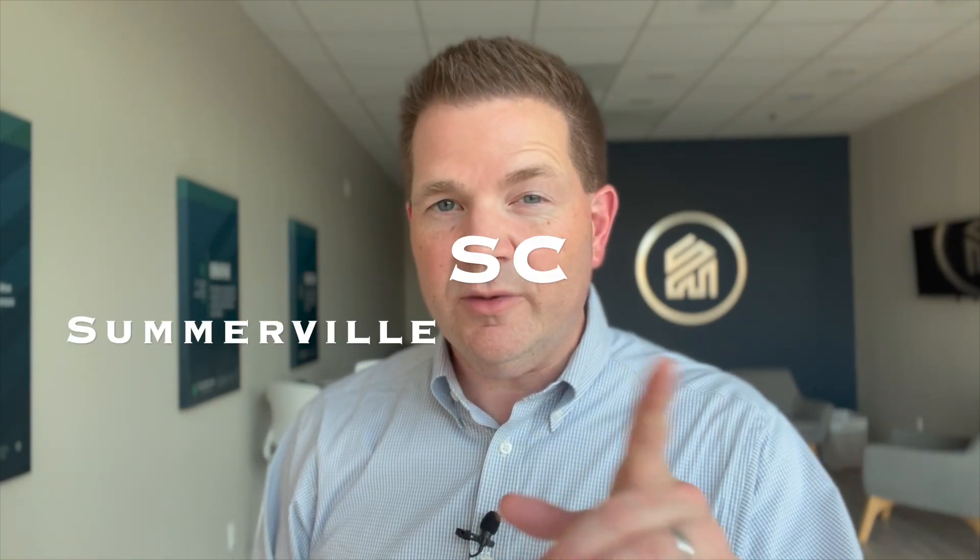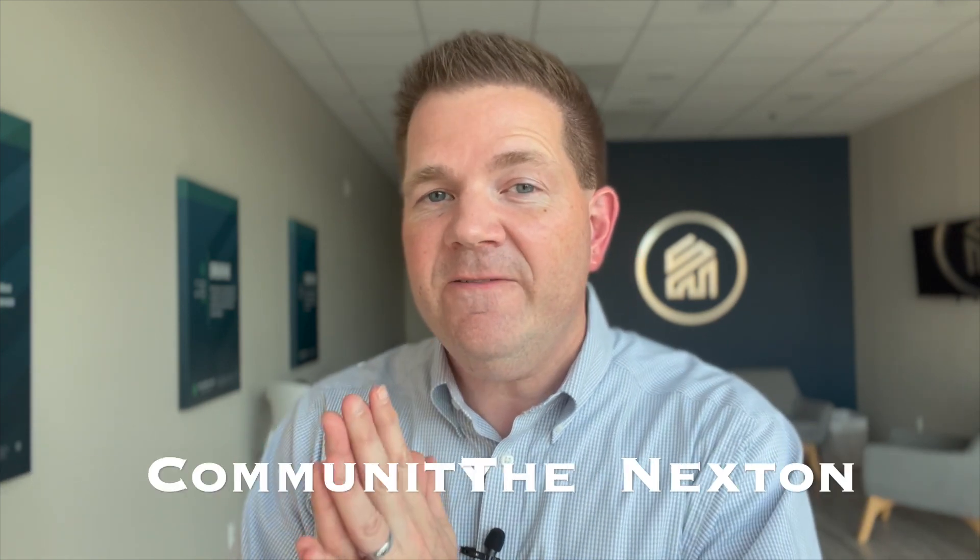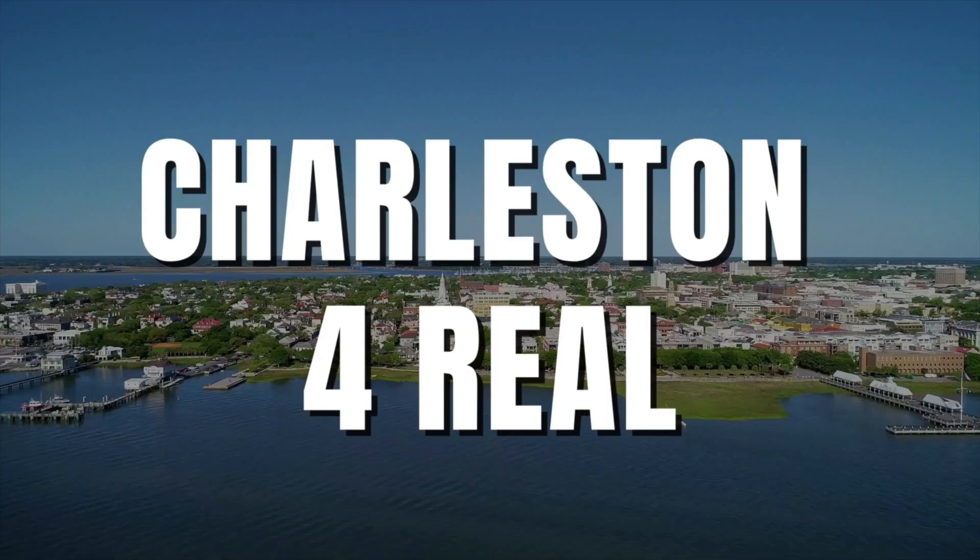Have you been thinking about moving to Somerville, South Carolina? And more specifically, the Nexton community in Somerville? If the answer is yes, we're going to be taking a look at one fantastic floor plan today, so you had better stick around.